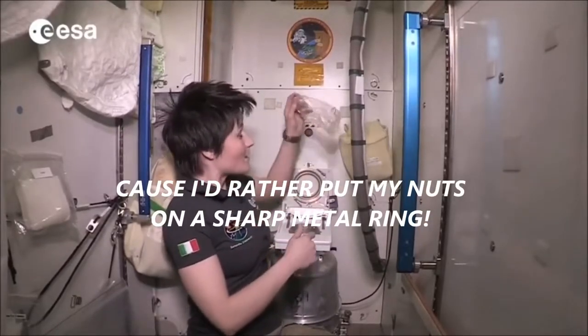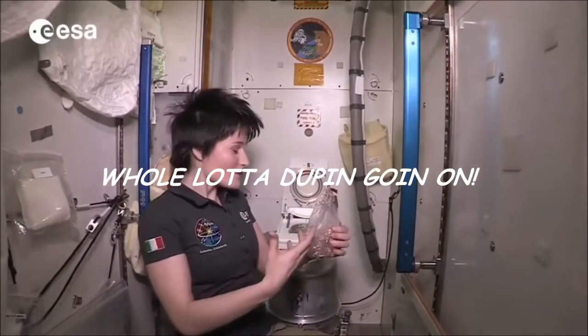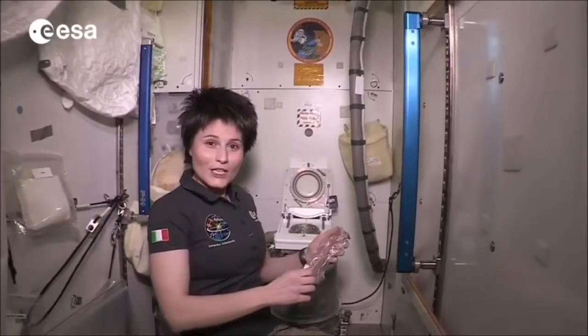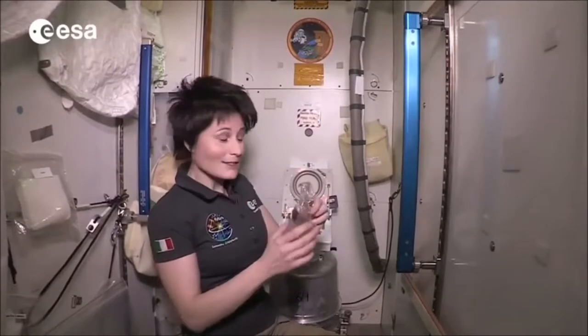In fact, there is a bag in there — it looks like this. When we are done with our business, we close the bag and push it down into the solid waste container. And then, of course, as a courtesy to the next person, we put a new fresh bag inside.